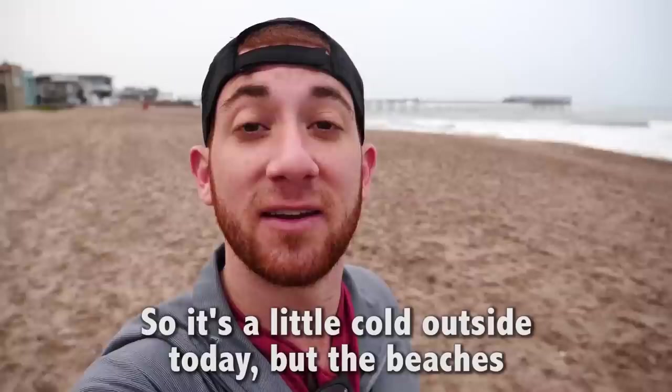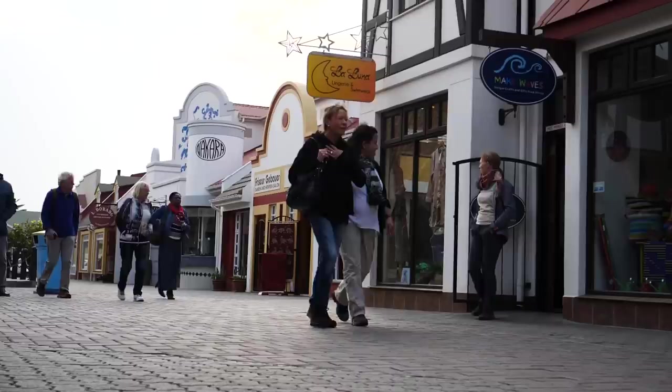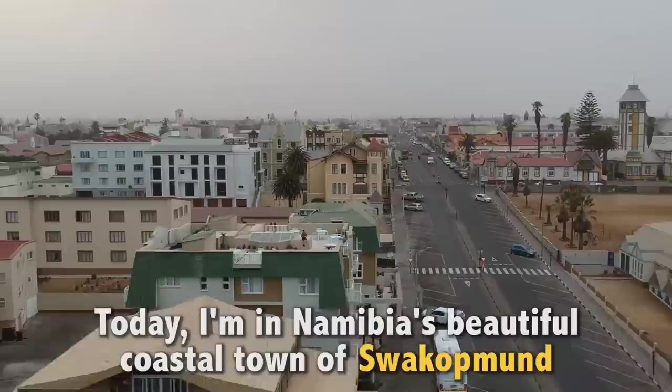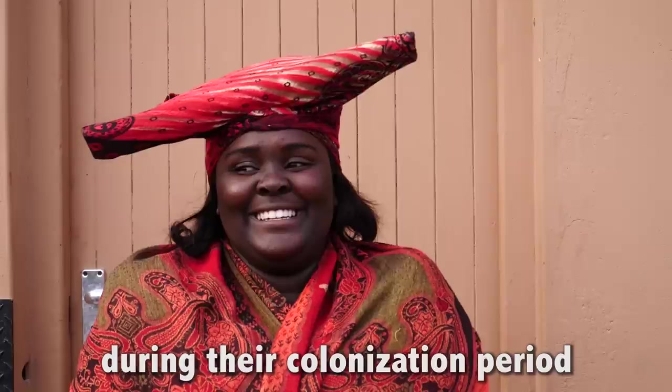It's a little cold outside today but the beaches here remind me a lot of Santa Monica, California. Welcome to the 18th episode of my $10 series where I see how far 10 US dollars can take me in any given city. Today I'm in Namibia's beautiful coastal town of Swakopmund, which was built by the Germans in 1892 during the colonization period.